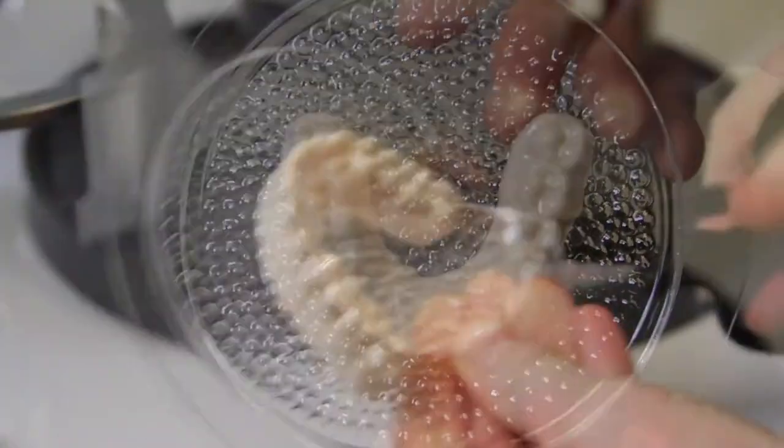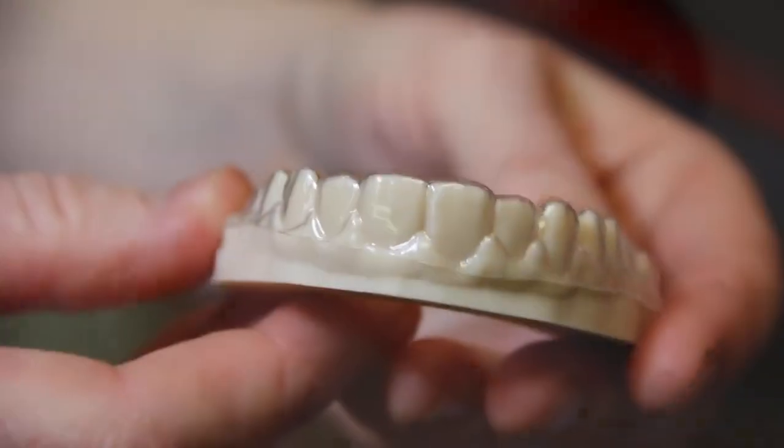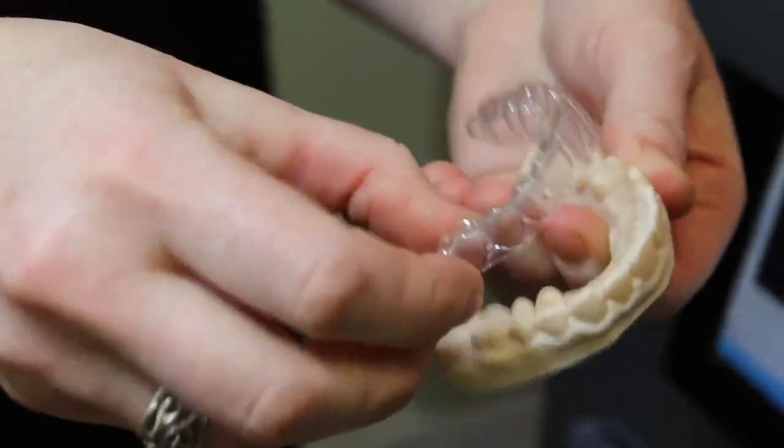The e-model resin is much harder than stone and it's also a lot more durable. It doesn't get broken like a stone model.